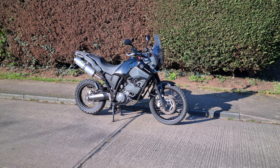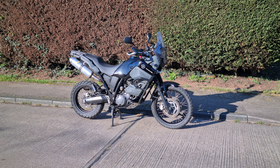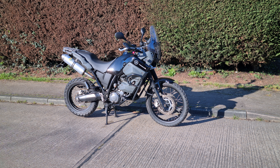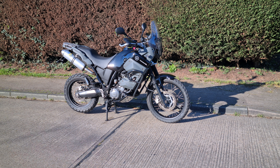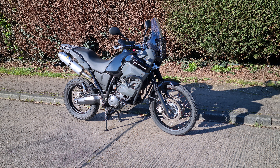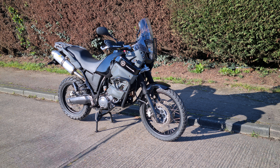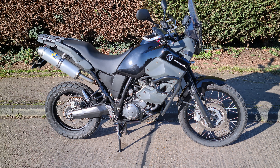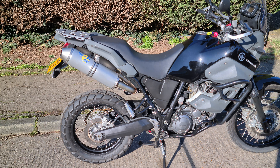Good morning and welcome to another Bellow Motorcycles video. Today I'm really pleased to present this lovely late 2011 Yamaha Ténéré 660. This bike has only covered 4,800 miles from new, certainly hasn't seen any off-road, and it's in really beautiful condition. So a quick walk round of the bike and then I'll go over in more detail.